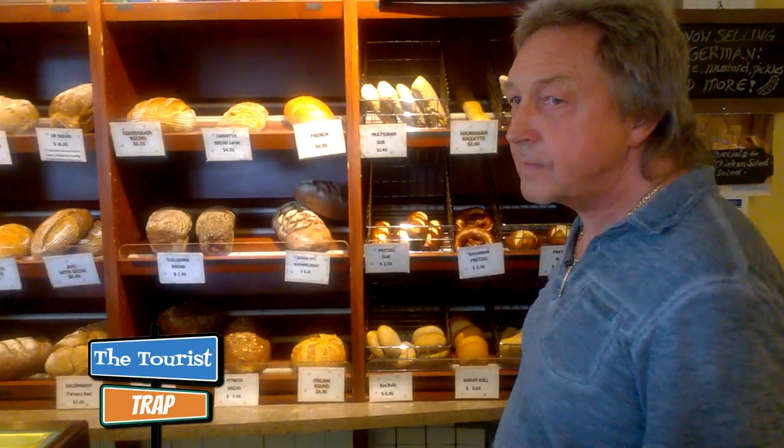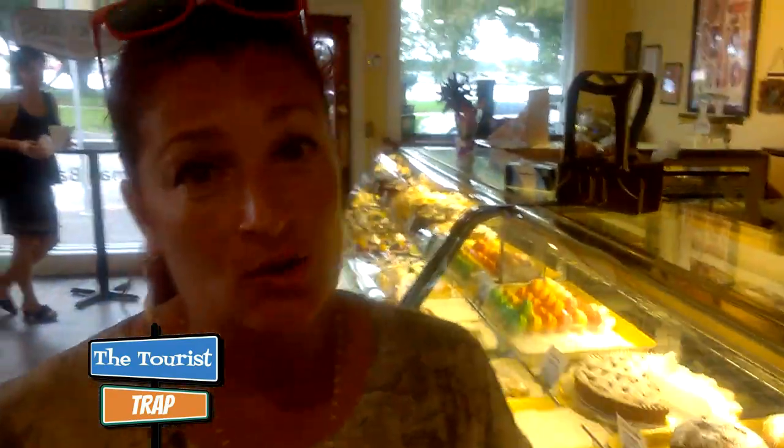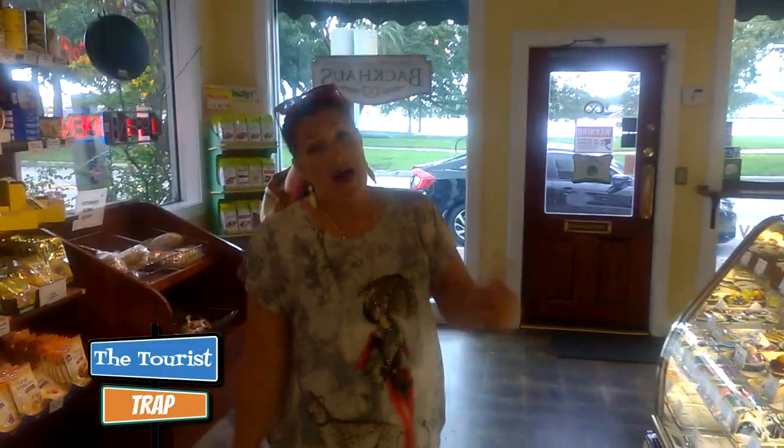Everything is baked fresh every day. They have 22 different breads — for all you viewers out there who want real German bread, come to the bakery on North Orange Avenue. The name is Backhaus. 'Back' means baking and 'haus' means house, so Backhaus is a baking house — it's an old ancient name for bakery.